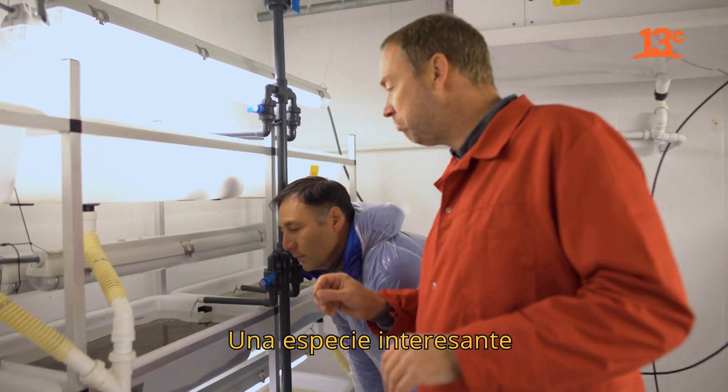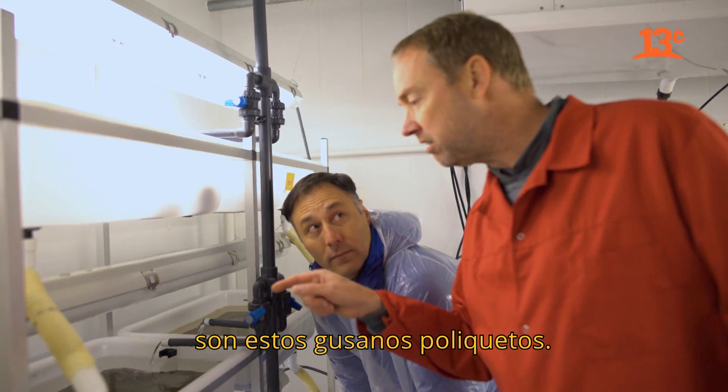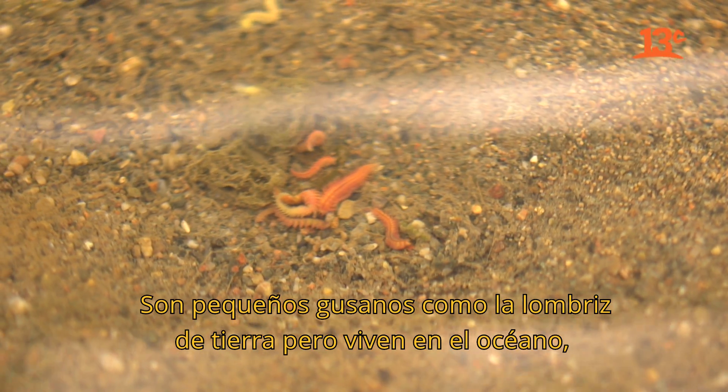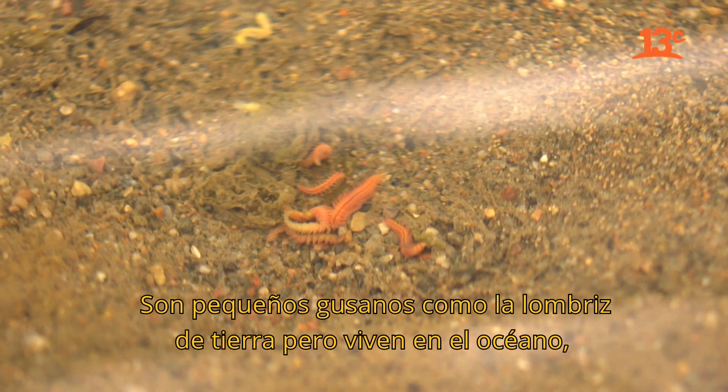A very interesting species are these polychaete worms. These are little worms just like the earthworms you know from your garden, but they are living in the ocean.